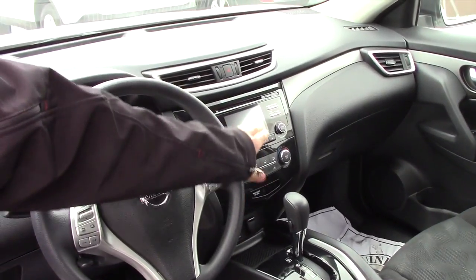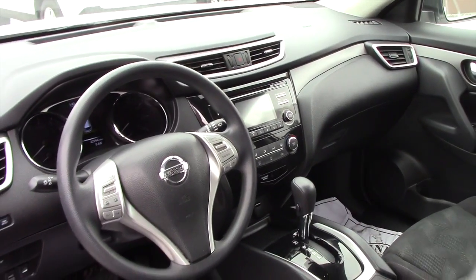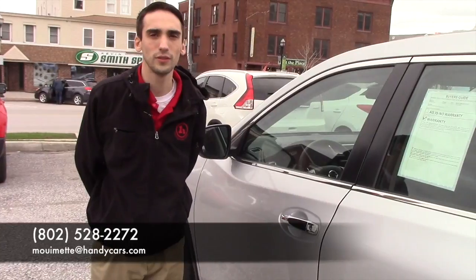You have easy to use dual zone climate and audio controls as well. Give me a call at 802-528-2272 or send me an email.